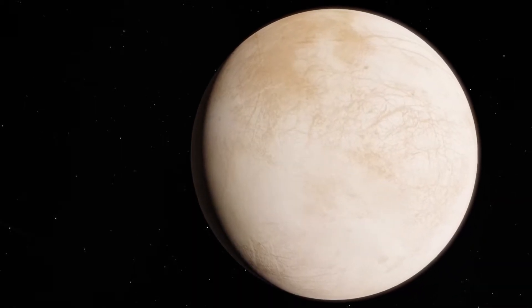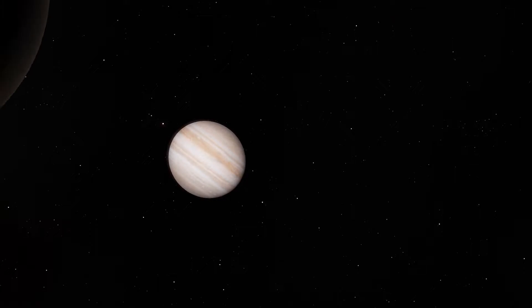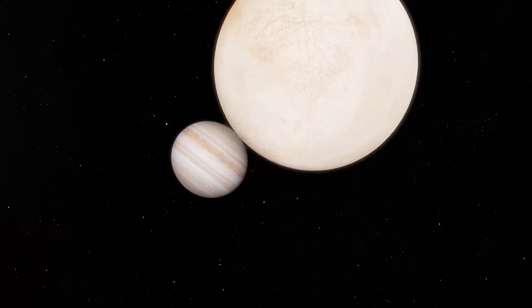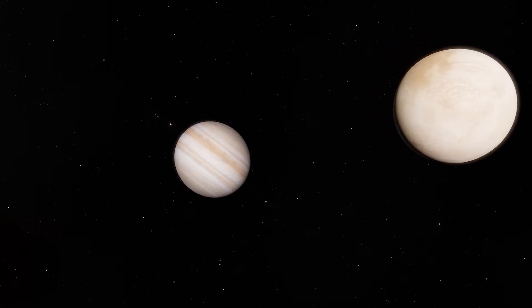Scientists strongly suspect that a subsurface salty ocean lies beneath Europa's icy crust. Tidal heating from its parent planet, Jupiter, maintains the ocean's liquid state and could also create partially melted pockets or lakes throughout the moon's outer shell.